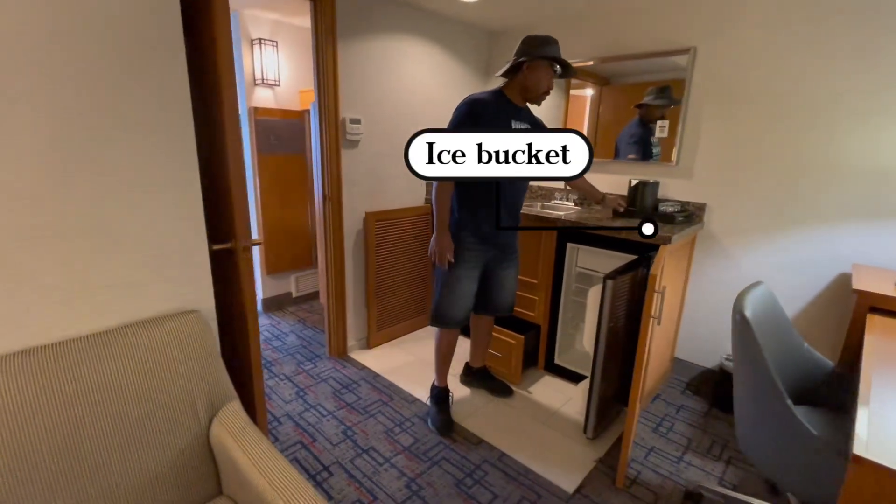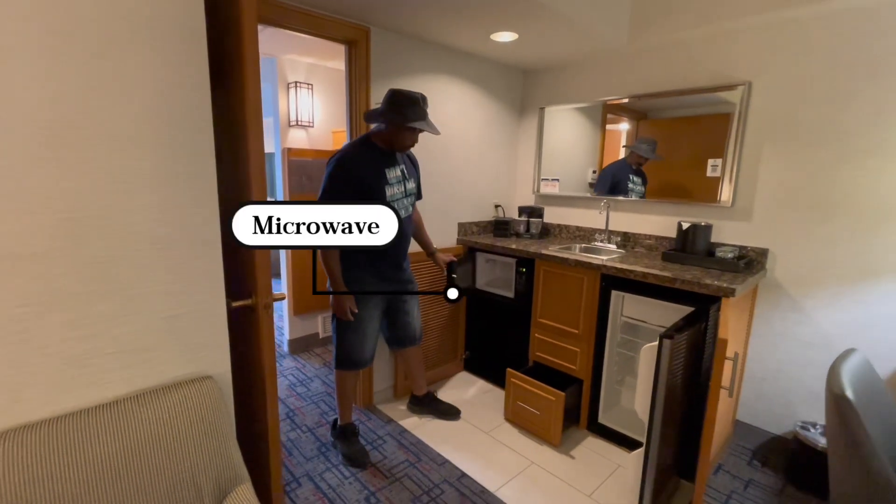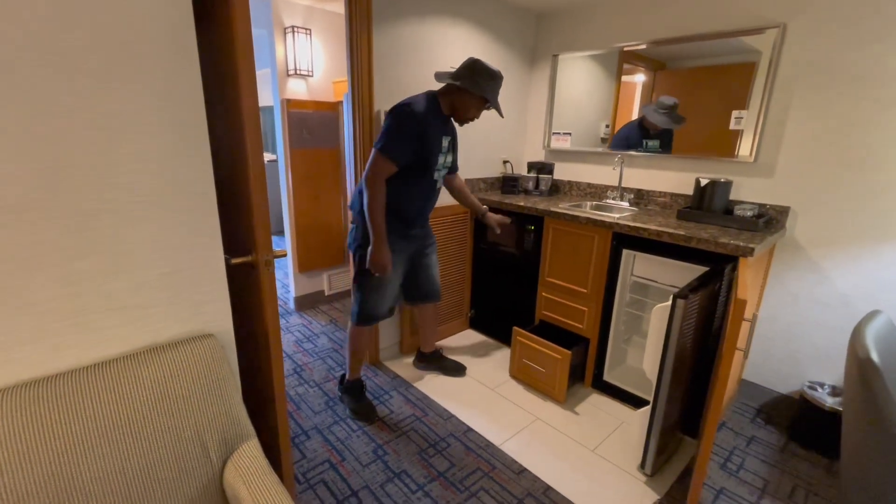Nice bucket. Two glasses. Coffee maker. Microwave. No storage.